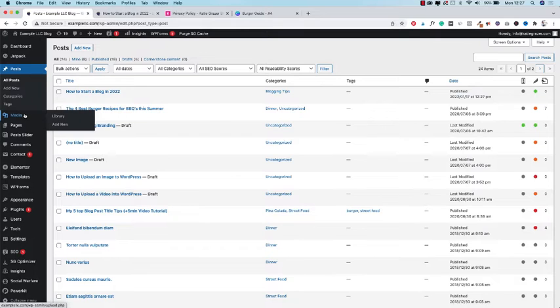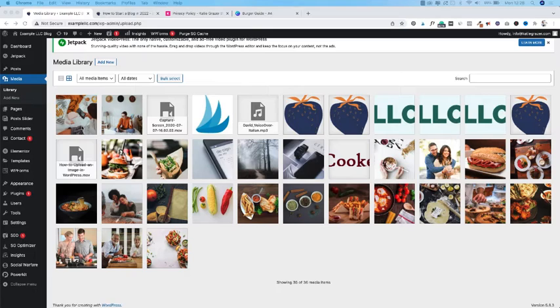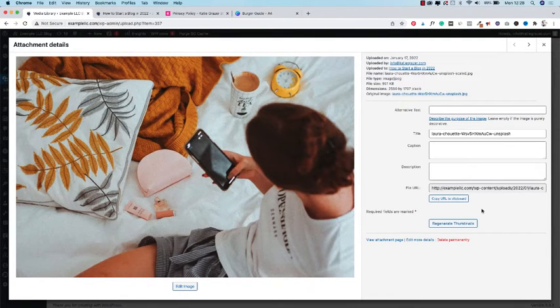Let's move on to the media library. Inside the media library you can find all the photos, videos, PDFs and other files you uploaded to a blog post, saved in one place. When you open a photo you can see additional information — you can add a caption to the image, which is readable for people with a visual impairment, or you can add alt text with a keyword, and this is important for Google.